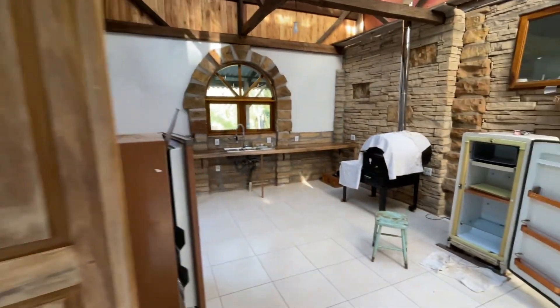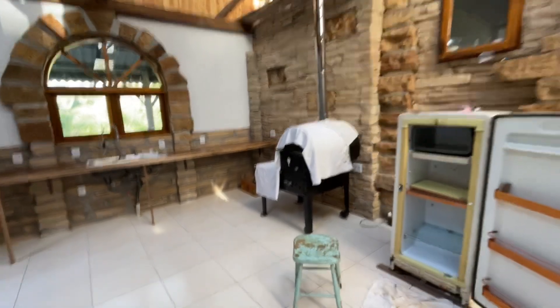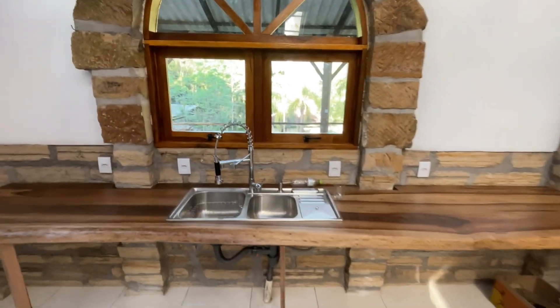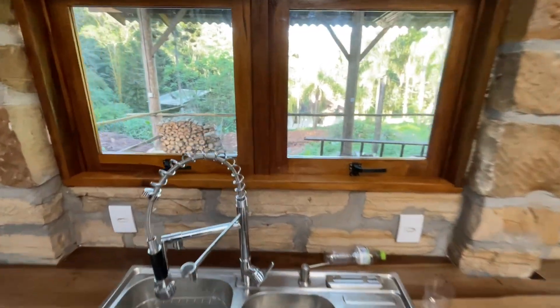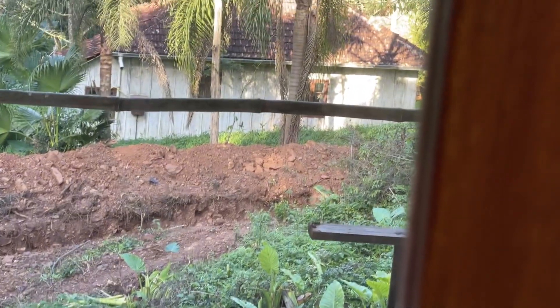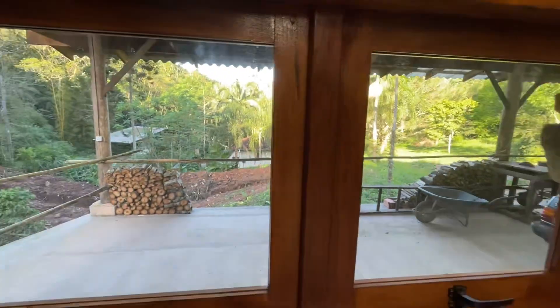Here is the kitchen with the new pizza oven, covered with some towels for dust, and the nice counter that was installed recently. And down there is the little old house, and the wood there for the winter.